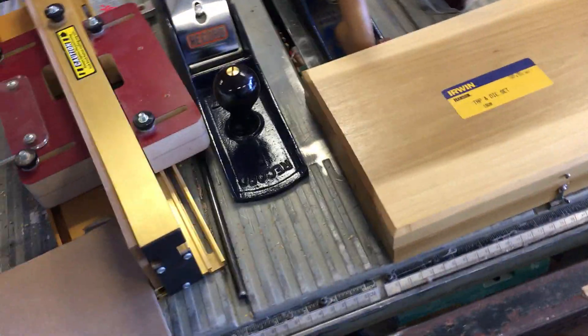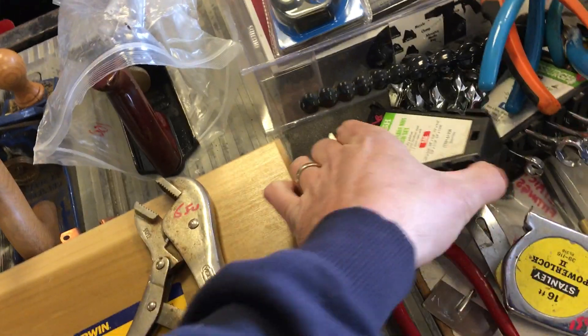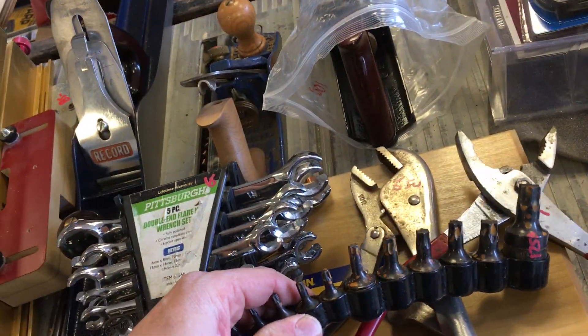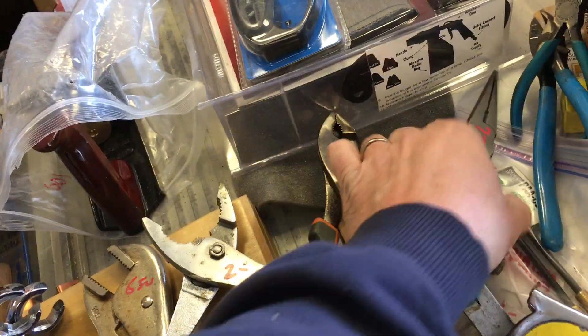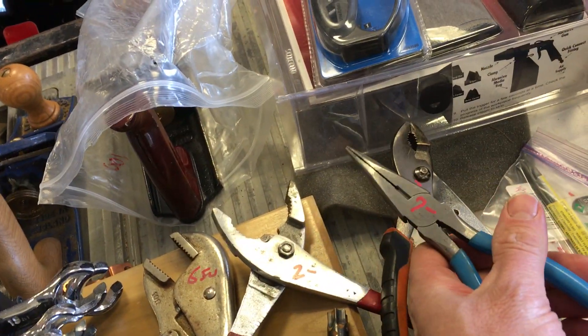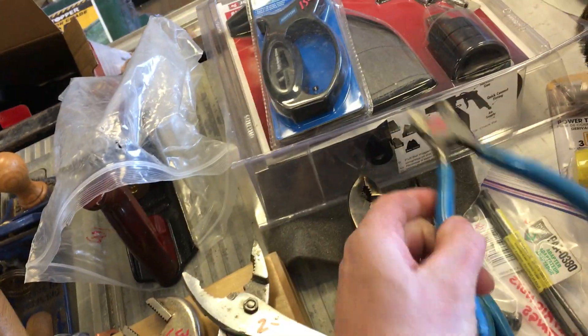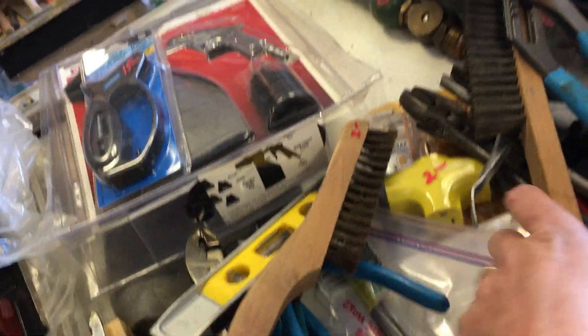Toolbox is $7.50. Vice grips are $6.50. Flare wrenches are $6. Harbor Freight pliers are $2. Lyle set of Torx bits is $12.50. More pliers for $2. Channel lock pliers are $7. Needle nose pliers — one set for $5. Dikes are $8.